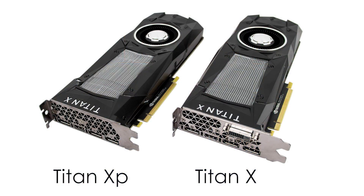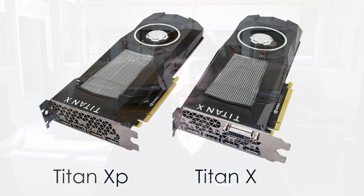Hi, this is Matt Bach with Puget Systems, and today we're going to be talking about how the new NVIDIA Titan XP performs in Premiere Pro 2017. This isn't to be confused with the old Titan X that a lot of the media called Titan XP, or the GTX Titan X that was launched even before that. This is the new Titan XP that was launched in April of 2017. This video is just a summary of our full testing, so if you want to view all of our individual test results, make sure you check out our article linked down in the description.